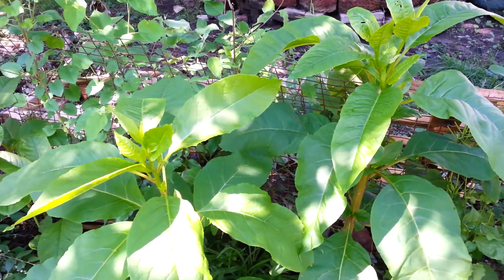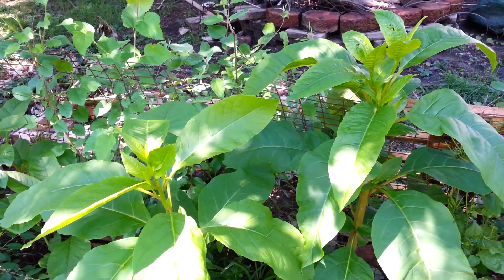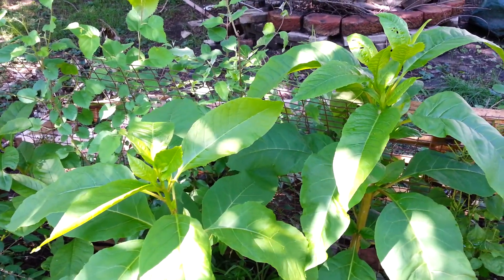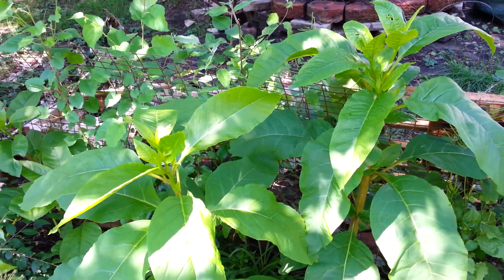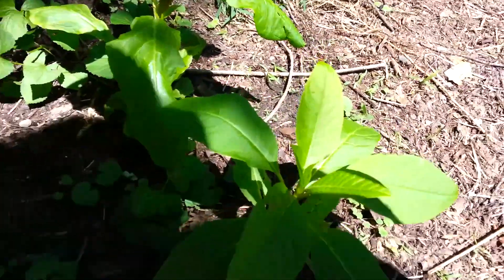You have to boil it in three changes of water. I have tried it and it was okay, but some people love it and rave about it. I didn't think it was worth all the trouble. Here is an emerging pokeweed plant.